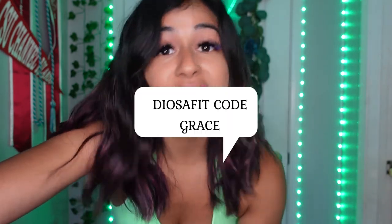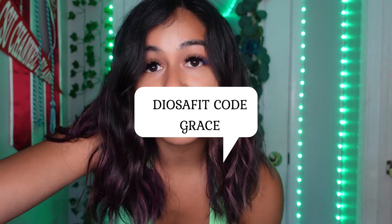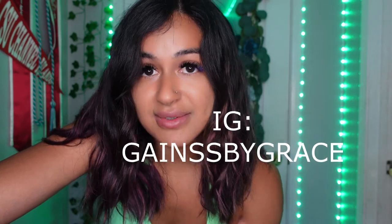Thank you guys for watching! Make sure you subscribe to my channel to keep up with all the Gyoza Fit try-on hauls and all their new merch. They're coming out with new launches every two weeks. If you don't already, go to my IG — Gains by Grace, that's Gains with two S's. I'll keep you guys updated and we'll be back with more videos. Have a good one!